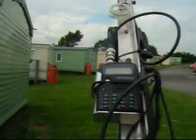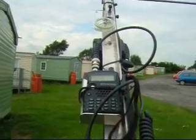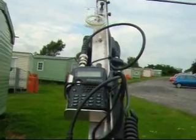Oscar November 4 Charlie Alpha Papa portable — ON4CAP portable. 5 and 9, nice to hear you again. From 2E0 Hotel Tango Sierra, India Oscar 93 Charlie Uniform. Come on over.